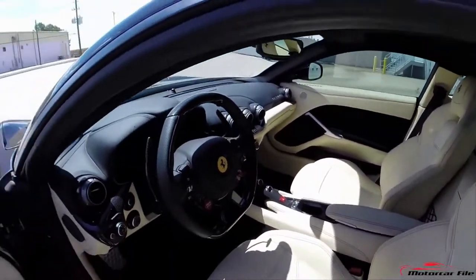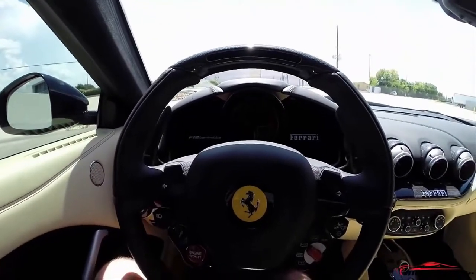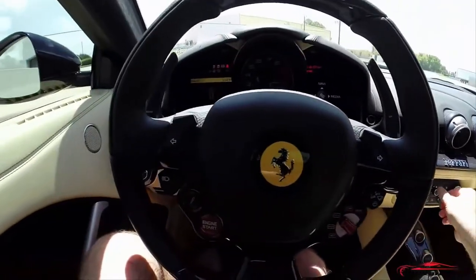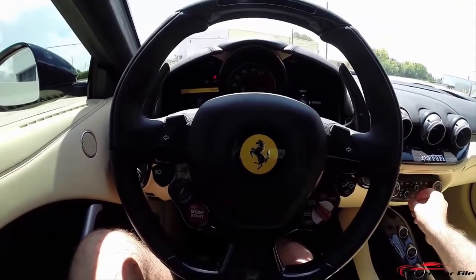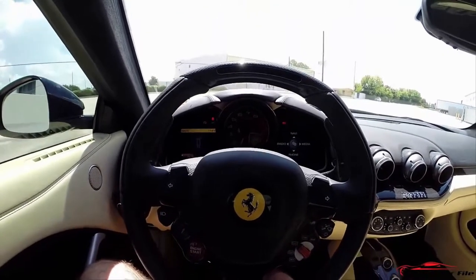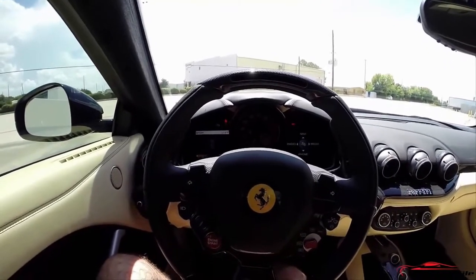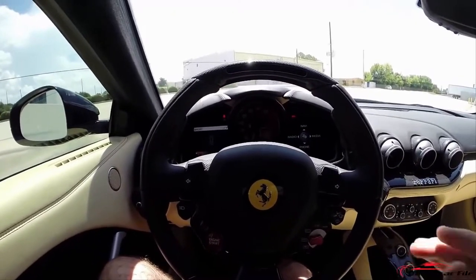The startup procedure is similar to other modern Ferraris. You get in, put the key in the ignition, give it ignition first, put your foot on the brake, and push the start button. The sound of that V12 — the majority of people, that's their favorite thing about the F12. I'm going to put the manettino switch here in sport. A lot of the functions carry over between models, like these air vents — very LaFerrari-like in design.